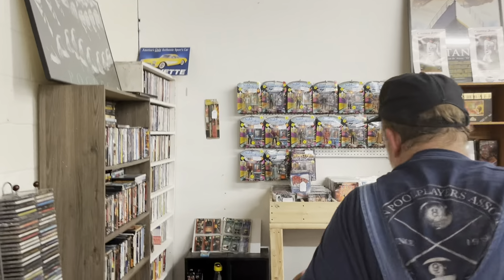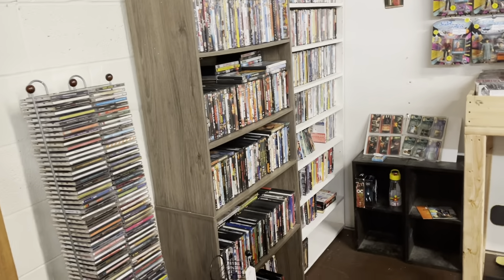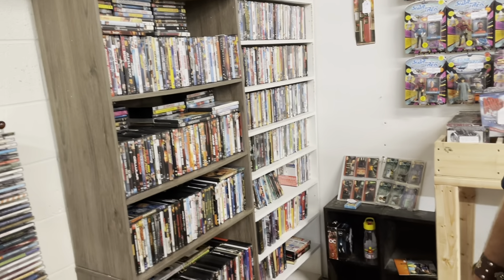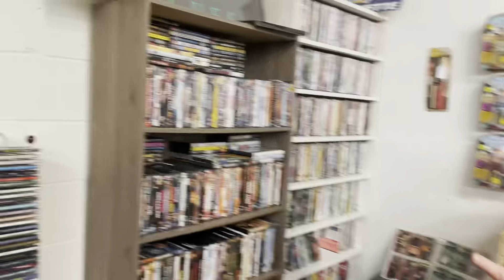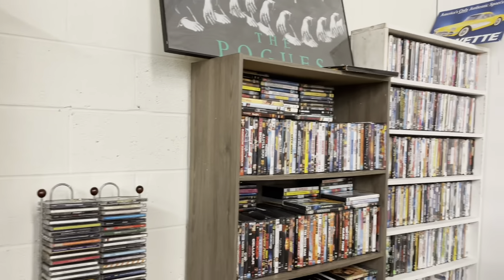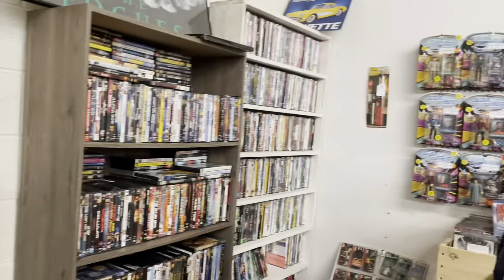CDs, DVDs. I didn't bring in any DVDs except for lots. There were maybe six or eight in one of the tubs that I stacked up on the shelf, so we had some DVDs. I've got plenty of DVDs. They sell from $2 to $3, up to $5 for box sets or brand new ones. I'm about to have a huge sale on these because I need to bust some of them out.